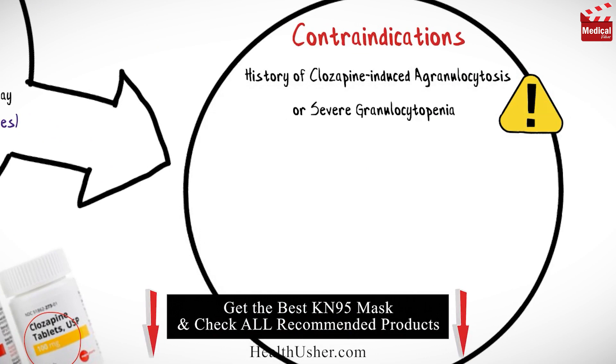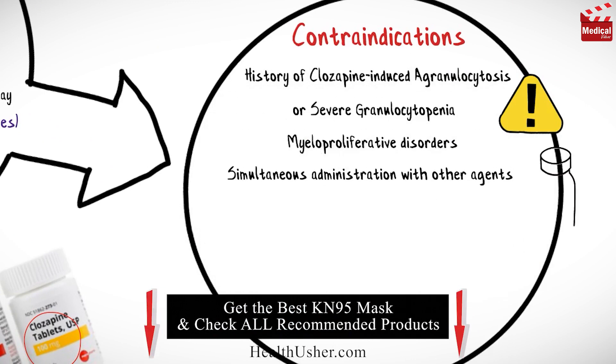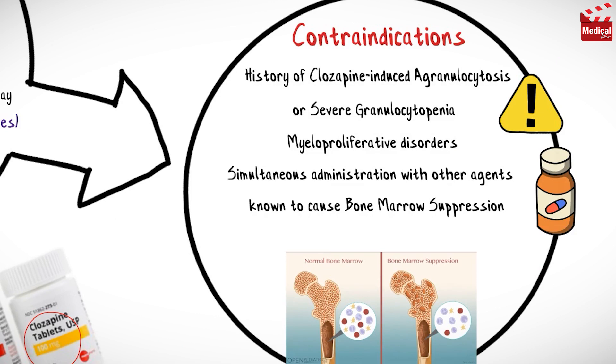It is contraindicated in cases of history of clozapine-induced agranulocytosis or severe granulocytopenia, myeloproliferative disorders, simultaneous administration with other agents known to cause bone marrow suppression, and severe CNS depression.